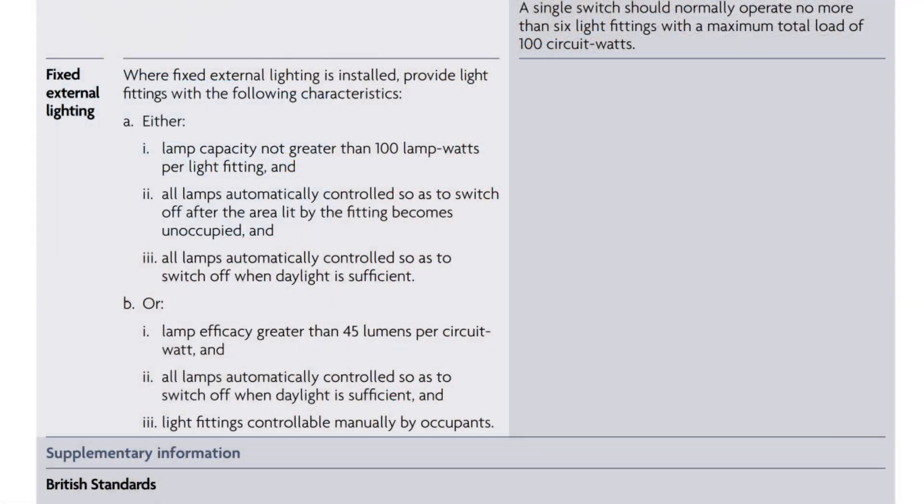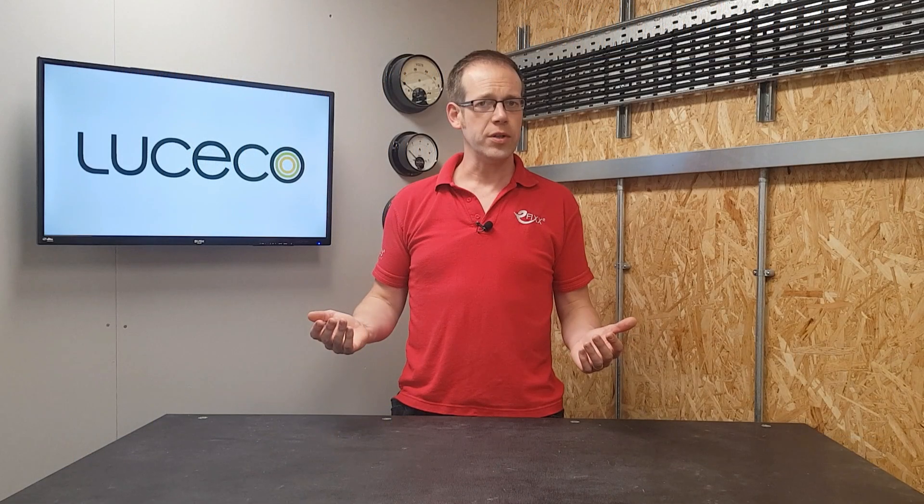These requirements can be met by one of the PIR variants of the Castra floodlight range if you select one below 100 watts. Option B is to install light sources that have a lamp efficacy greater than 45 lumens per circuit watt, have them controlled by photocells to switch off when there is sufficient daylight, and allow occupants to turn the fittings on and off manually.